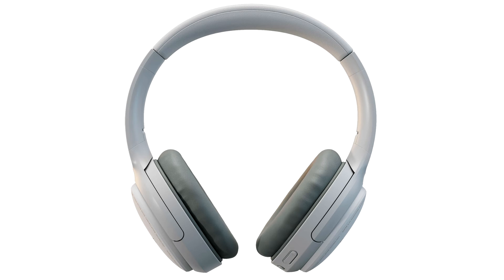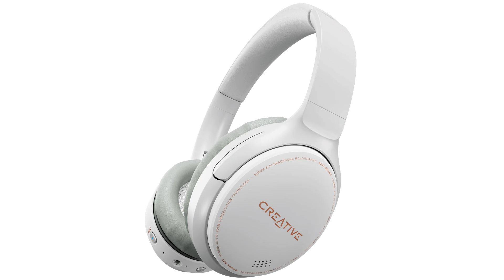Creative Zen Hybrid is specially tuned to support the exciting and upcoming expanded Super XFi ecosystem, where Super XFi headphone holography will be implemented in different devices such as TVs, PCs and mobile devices. Users of SXFI Ready headphones like the Zen Hybrid will get to enjoy this award-winning technology on such devices. In the meantime, users can benefit from the superior tuning of SXFI Ready headphones, and a free preview version of the award-winning Super XFi technology is available through the SXFI app.